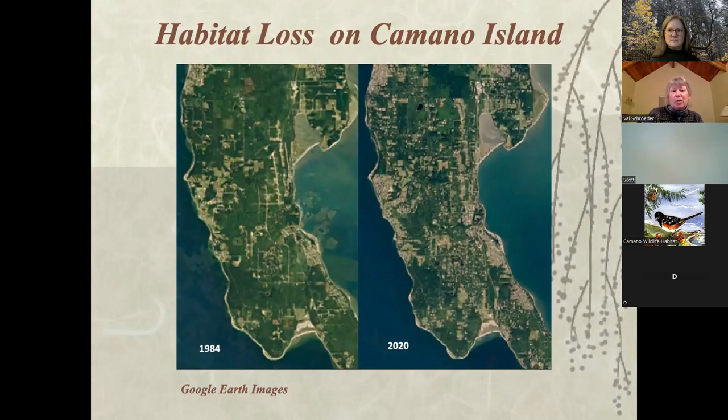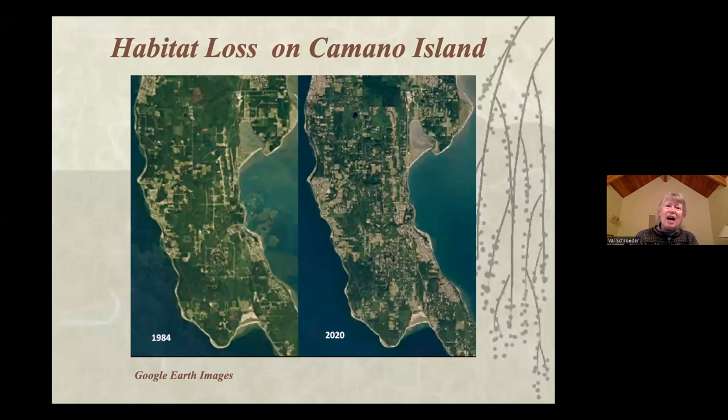We don't have control over a lot of things that go on, but we do have control over our yards. If a lot of us are thinking about wildlife habitat and how we can connect our backyards, then we can connect with the parks on the island and restore some corridors. That's our goal and our hope in our community action step.